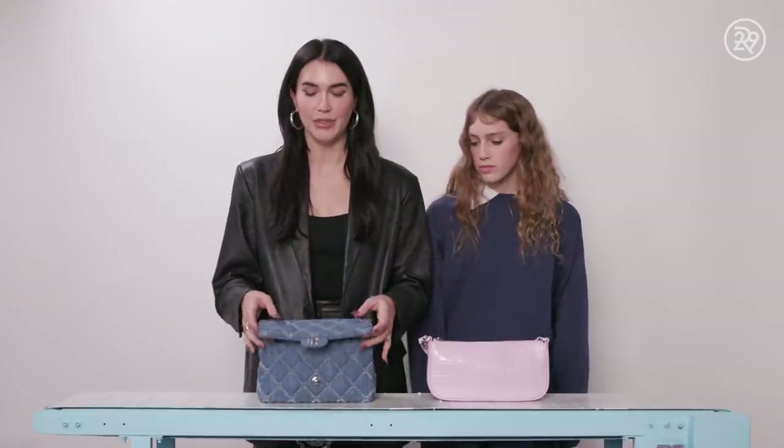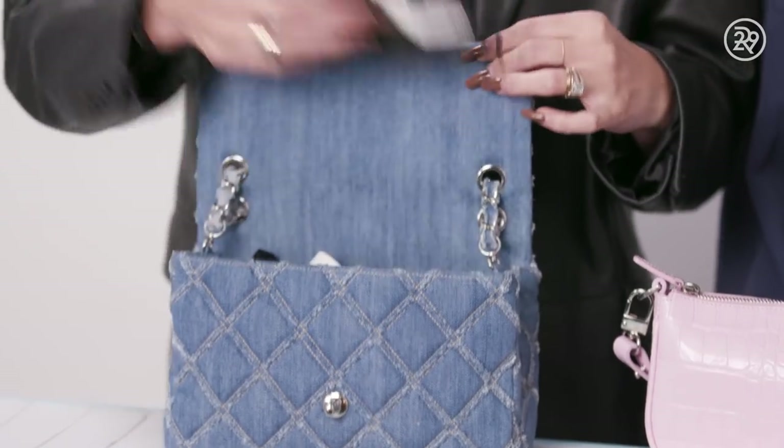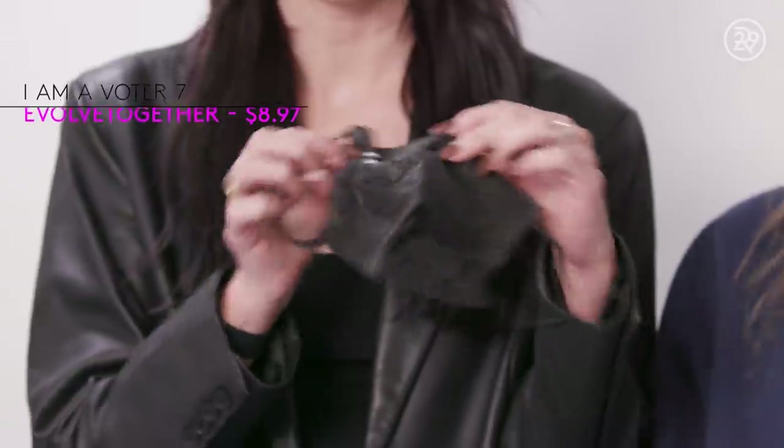I would say the most extra item in my handbag is my face mask. I use it to touch up during the day, and I like the dewy glow it gives my skin. The first item I'm going to pull out is my face mask — I particularly love these ones. This one's actually from the collab with I Am A Voter.